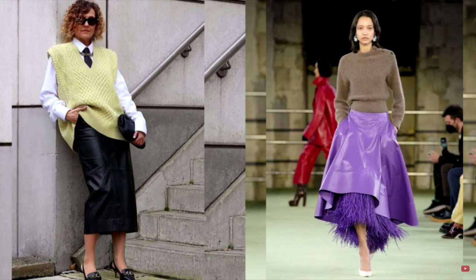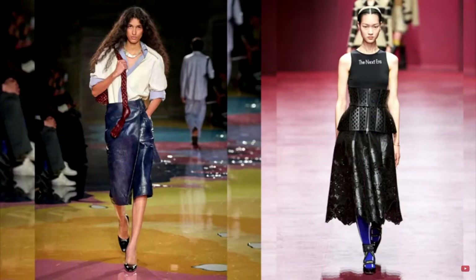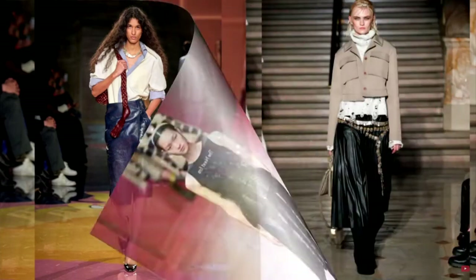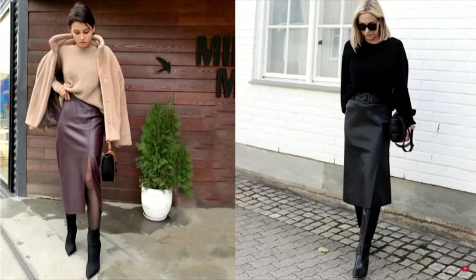Fashion House Christian Dior showed a feminine version of a leather skirt with imitation of openwork lace, complemented by a fashionable corset belt. As for length, both medium-length midi and short skirts are relevant in the new season. A stylish leather skirt is easy to incorporate into images of different styles, making them more effective and expressive. In any version of the cut, a leather skirt will attract special attention. A complex design is best offset by a concise top — plain sweaters, sweatshirts, or shirts.